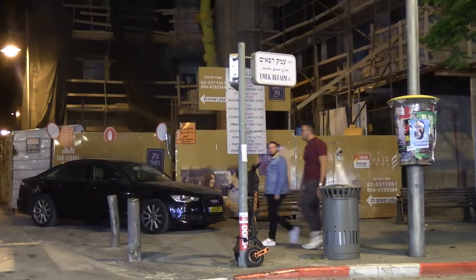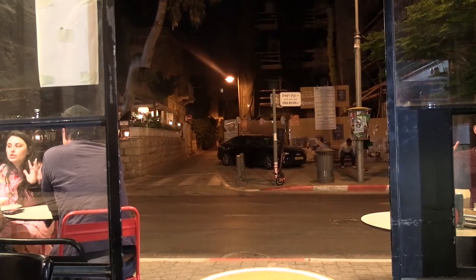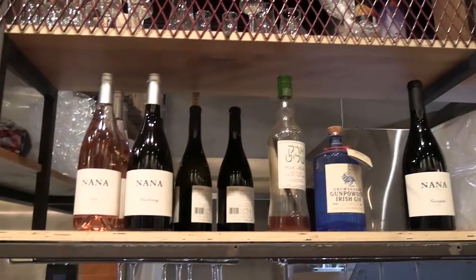Welcome back to my YouTube channel. I'm here today outside a restaurant called Bruno's. This place is located on Emek Refaim, which for those who aren't familiar with Jerusalem, is like the main commercial street in the German Colony — called in Hebrew, Hamoshava HaGermanit. The German Colony is commonly thought of as maybe the most bourgeois neighborhood in Jerusalem, the most middle-class, very very nice neighborhood. And Emek Refaim is its commercial thoroughfare.